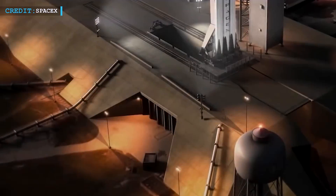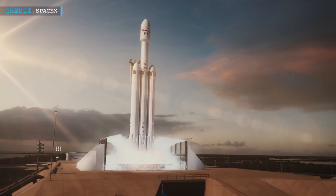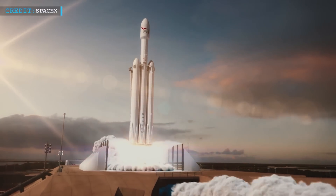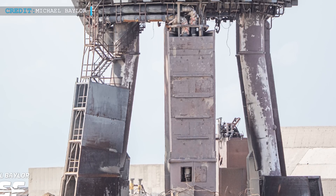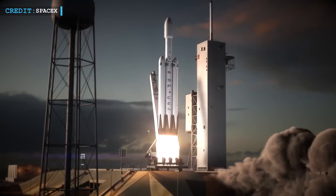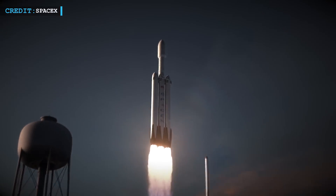The device known as a flame trench, which is intended to divert exhaust plumes away from the launch pad during takeoff, is absent from the orbital launch mount at Starbase. Powerful rocket launches often take place from pads with flame trenches.